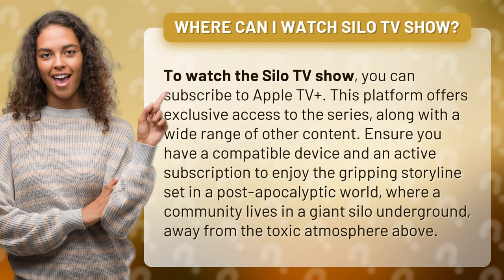Ensure you have a compatible device and an active subscription to enjoy the gripping storyline set in a post-apocalyptic world, where a community lives in a giant silo underground, away from the toxic atmosphere above.